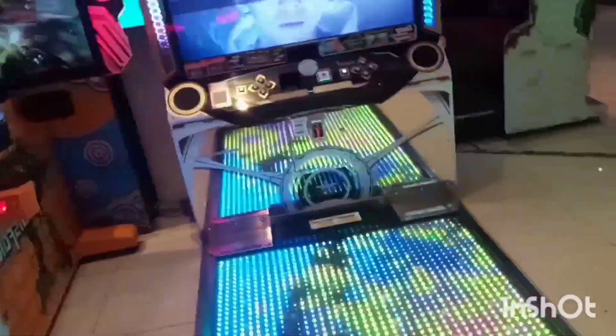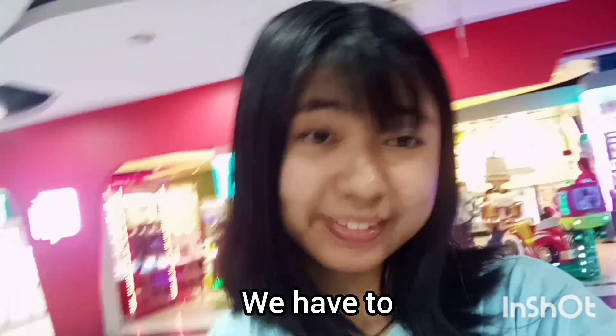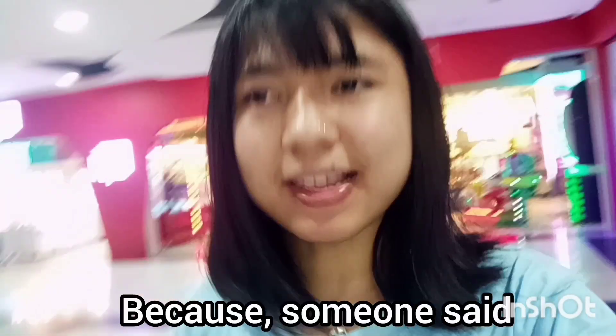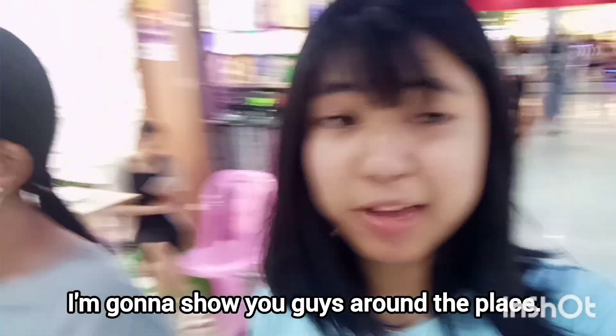I think this is like an arcade. This is the place where you can dance by looking at the screen. I've seen this on TV or in YouTube videos. Right here they are playing games — I'm not sure what game it is. I think we have to leave the area because someone said we cannot film in there. I'm very happy that I'm able to show you guys around this shopping mall.